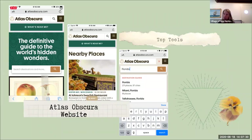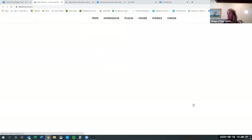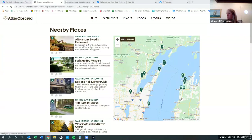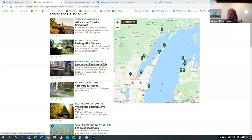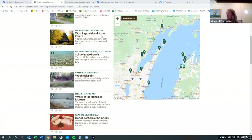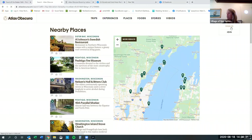Atlas Obscura is one of my absolute top tools — their website is really interesting. So if you're on the road, this is worldwide. It worked in France and it worked in Spain. You can actually click 'what's near me' and it'll populate a map. I pulled this up in Door County and Al Johnson's popped up as one of the cool nearby places. You can see everything near us — Nelson's Hall is on there, Schoolhouse Beach, and all kinds of interesting things.